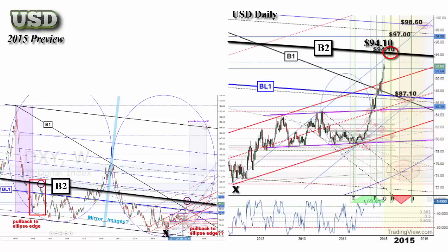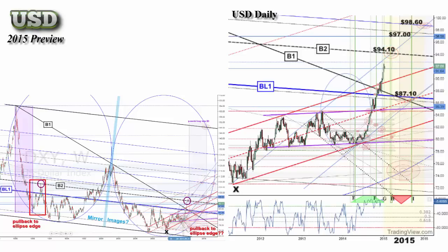What we are looking for is potential reversal patterns or other warning signs around B2 that would indicate the market is going to once again fall off from it, and potentially move back to the ellipse edge. If we don't get a reversal around B2, the next significant technicals can be seen around $97 and $98.60.